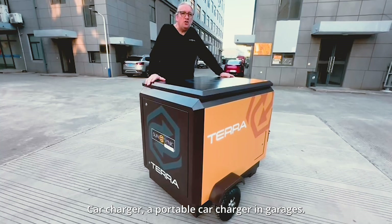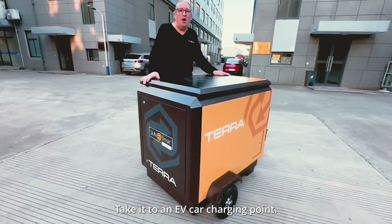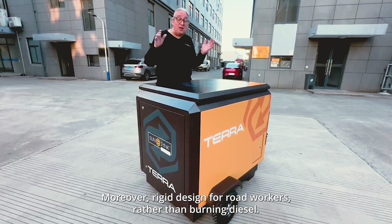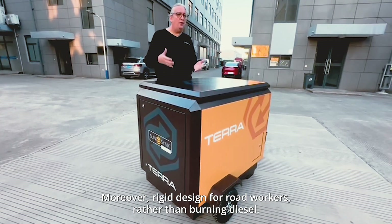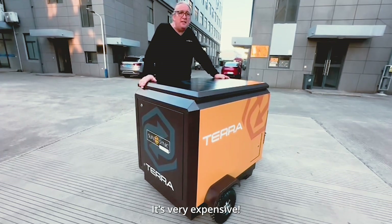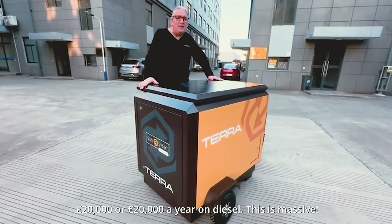Car charger, portable car charging, garage use — if you want to take it and charge up, take it to your EV car charging point. Think about events. Moreover, it was originally designed for road workers, rather than burning diesel or red diesel, which is very expensive. Typically on a road job you can spend 20,000 pounds or 20,000 euros a month on diesel — it's massive.